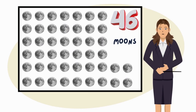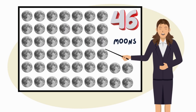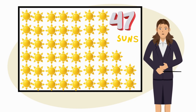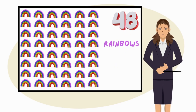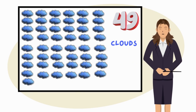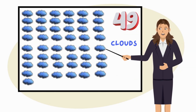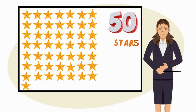Counting 45 big hearts on the board. Look at 46 moons on the board. Here are 47 bright suns on the board. See these 48 rainbows on the board. There are 49 clouds on the board. Counting 50 shiny stars on the board.